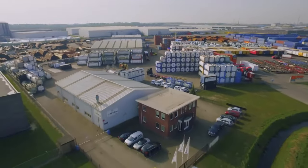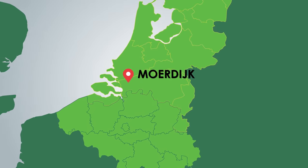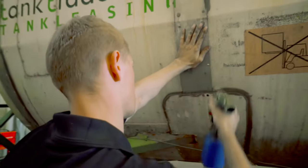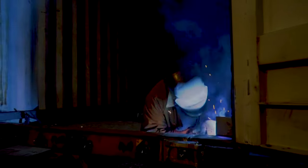Meeburg ISO tanks and containers is located in the seaport of Mordijk, the Netherlands, between two of the largest seaports in the world, Rotterdam and Antwerp. Meeburg has specialized itself in refurbishment of chemical and food isotanks and the modification of rebuild open-top containers.